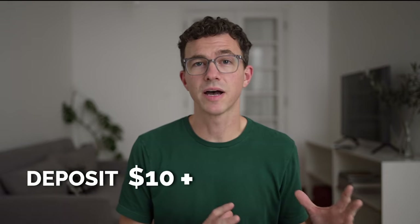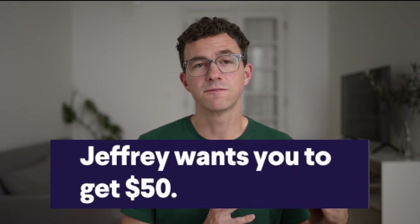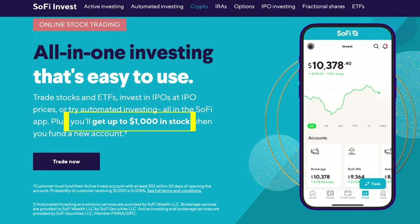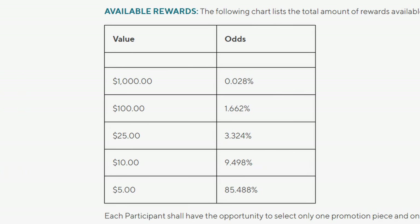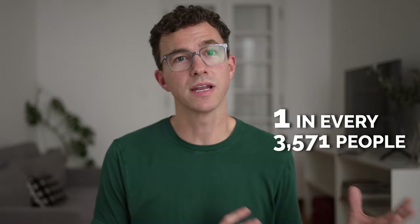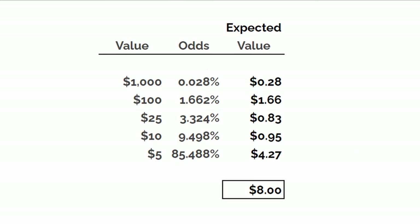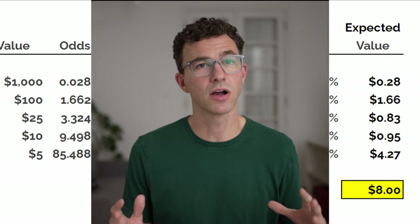A generous referral bonus: deposit $10 or more into your account and receive $50 to invest. You can get this offer by using my referral link in the description below. If you don't use a referral link to sign up, I don't like their offer if you just go to the main SoFi Invest page. You'll see you can earn up to $1,000, but if you look at the fine print, you'll see a chart showing 85% of people only get $5, and you have a 0.028% chance of getting $1,000 — that's one in every 3,571 people. By summing up all these odds, the expected value you'll get from this offer is just $8. You'll be much better off going with a referral offer.